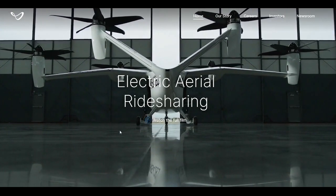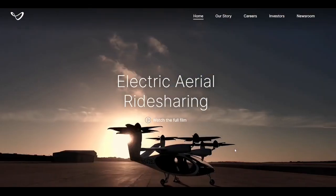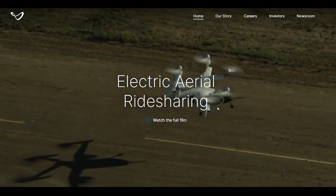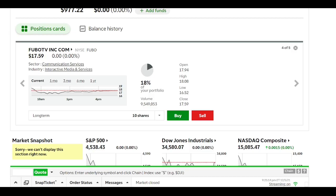Check out their website — I think in my opinion these guys are the best. I do have a few videos on this company so make sure you go through those. They've got Uber, Toyota, and a whole bunch of other backing. Joby is definitely one of the riskier plays since they are the only pre-revenue position I have in this portfolio.